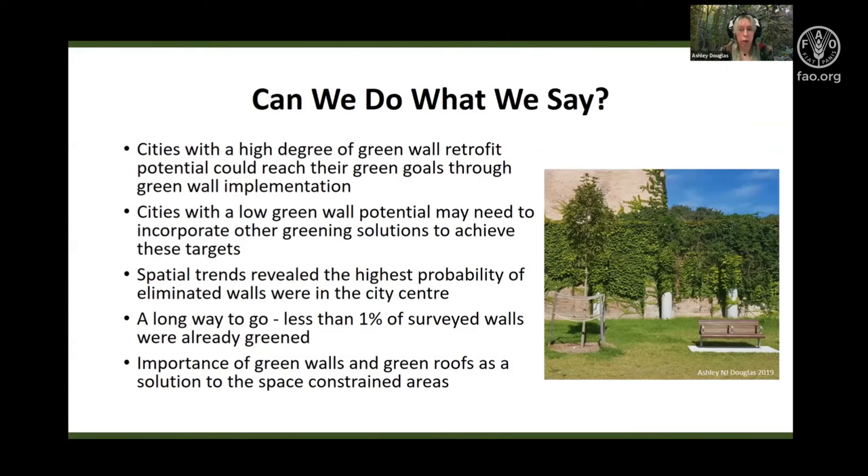These results indicate that cities like Sydney, Melbourne and Brisbane could realistically achieve their targets if they incorporated urban forestry vertically, with approximately 30% or more deemed to be suitable for retrofitting. Cities like Perth and Adelaide may need to consider other greening potentials, potentially such as green roofs, due to their poor green wall retrofitability scores.